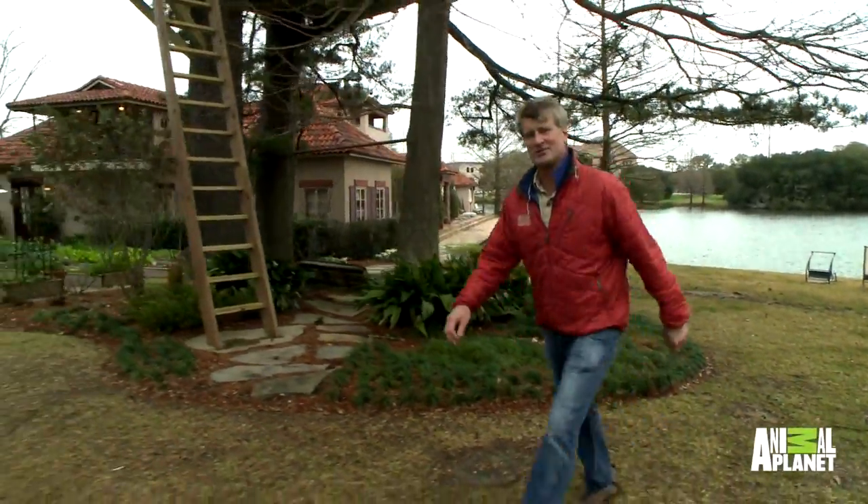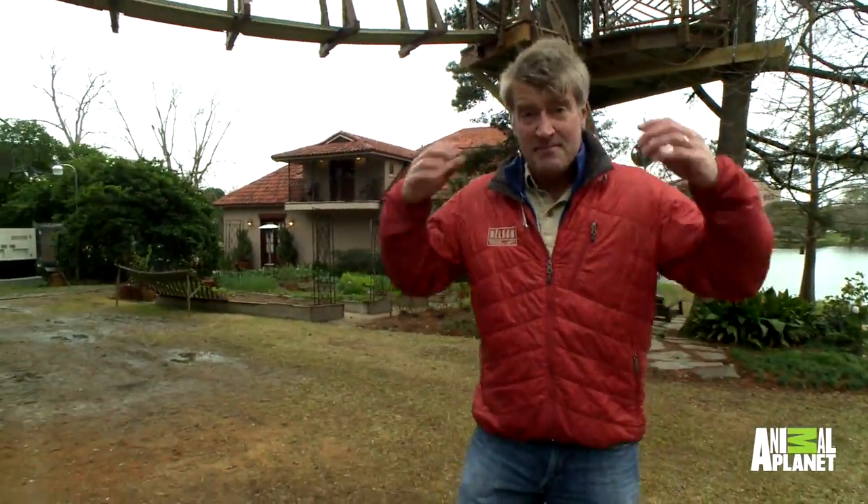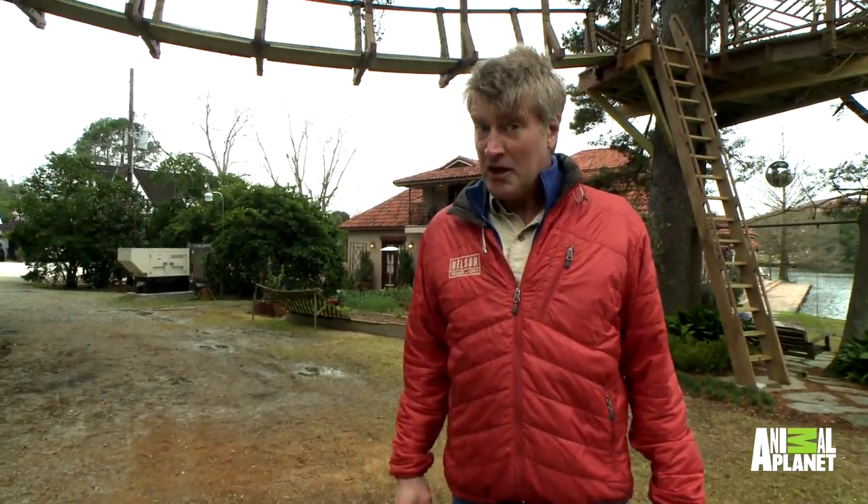Hi, Pete Nelson here with Treehouse Masters. I'm in Baton Rouge, Louisiana, and we have built the biggest treehouse yet. It's really quite something. Would you like to see it?